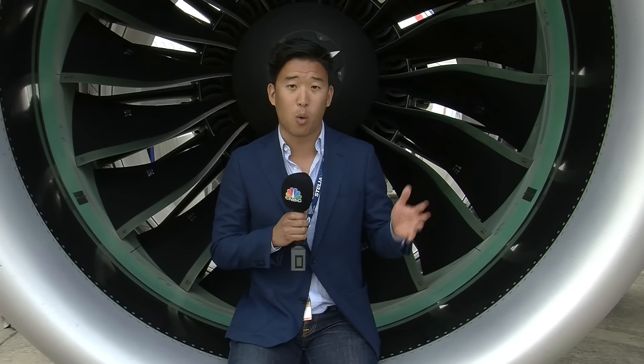But it seems that selling point hasn't necessarily stuck with airlines. Bombardier haven't seen a firm order for the new C-Series 300 since September.